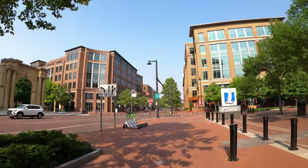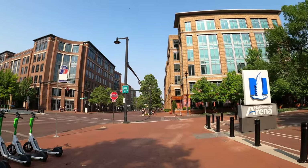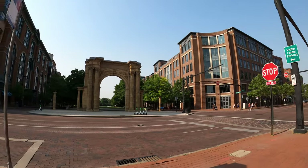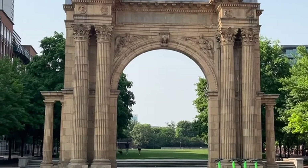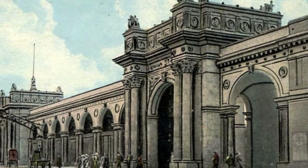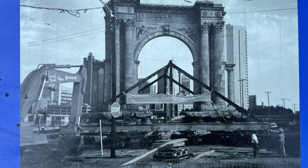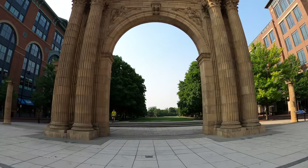We're heading over now to the north edge of McPherson Commons Park, home to the Union Station Arch. The Columbus Union Station opened in 1897 and was designed by Daniel Burnham at the site of the Convention Center. When the station was demolished back in 1979, the arch was saved and moved to this location, and has become the focal point of McPherson Commons Park.